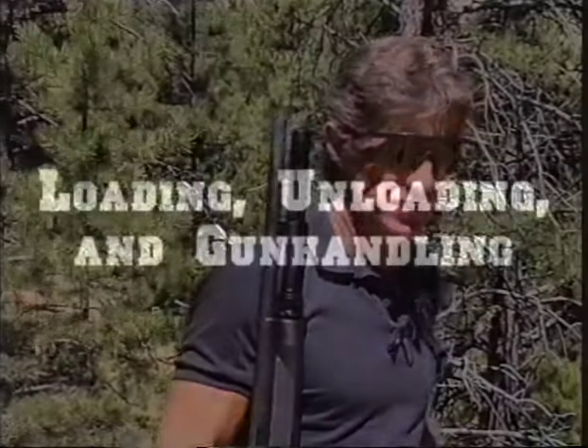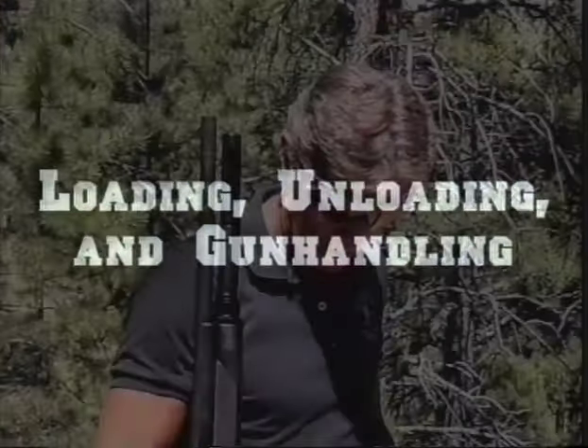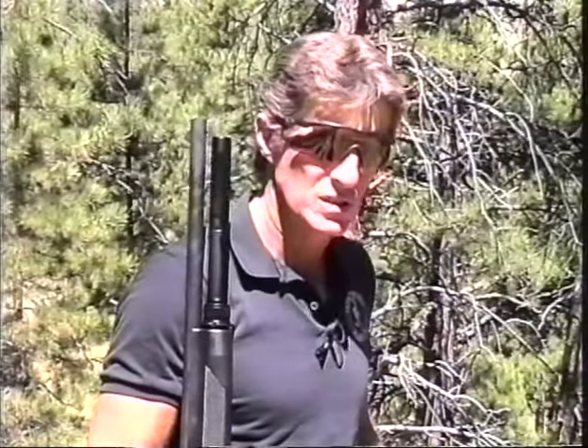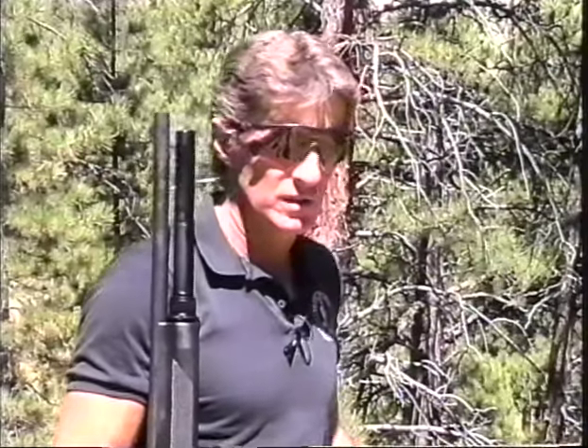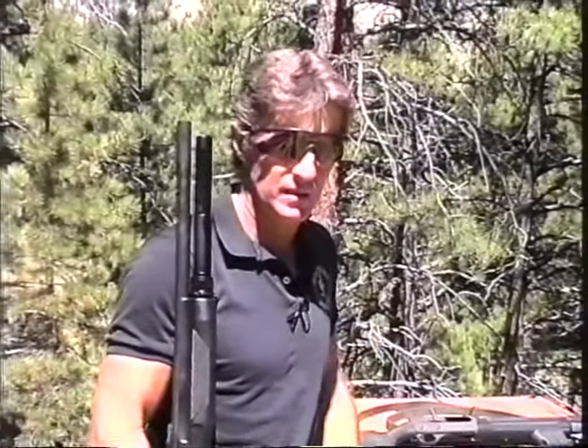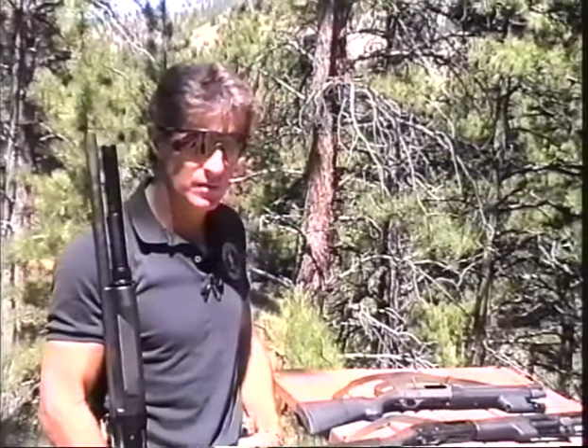We're going to cover the loading and unloading of the three primary systems commonly in use: the Benelli Super 90 M1, which is a relatively unconventional semi-automatic; the 1187 Remington, which is a conventional semi-automatic; and the pump or slide-action shotgun, in this case the 870 Remington.